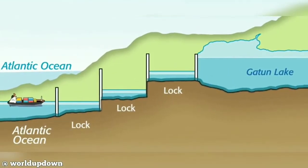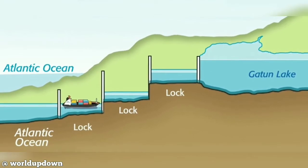Here is an animated diagram of a ship crossing the Panama Canal.